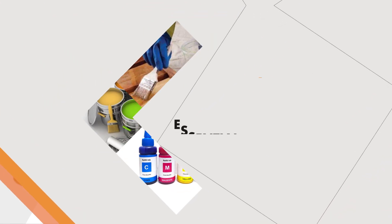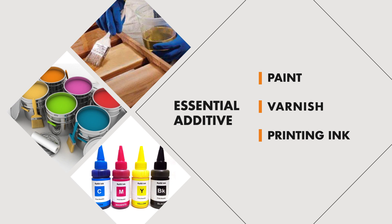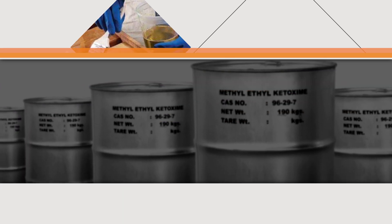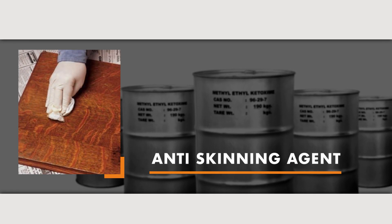It is an essential additive for the paint, varnish, and printing ink industries. It is also an ideal anti-skinning agent.